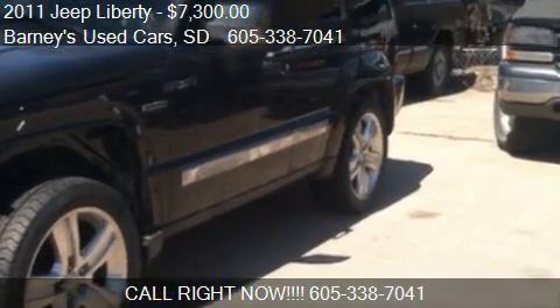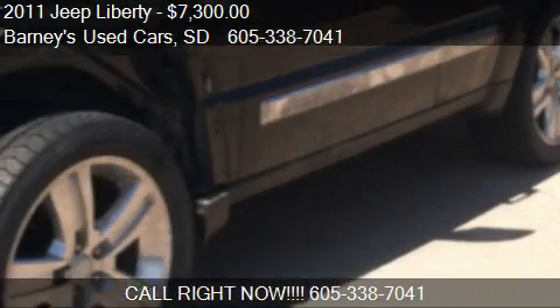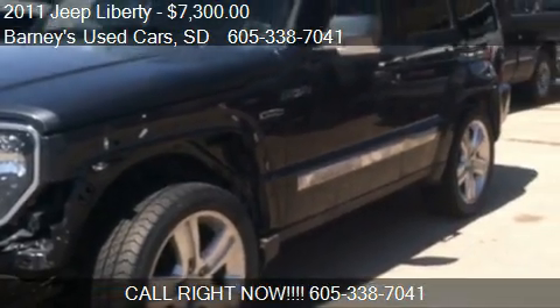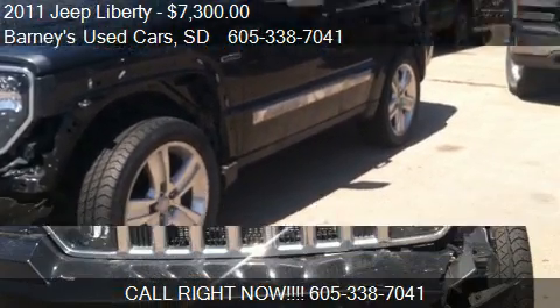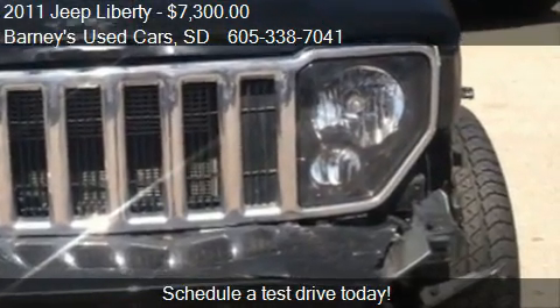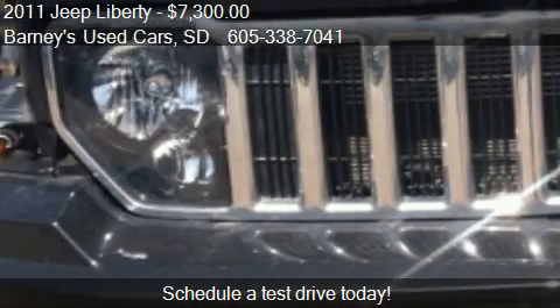This 2011 Jeep Liberty is offered by Barney's Used Cars, priced at $7,300. This Liberty is ready to sell — it has just over 31,000 miles.